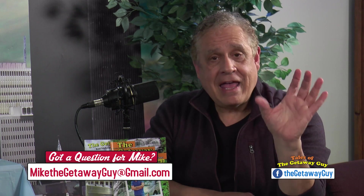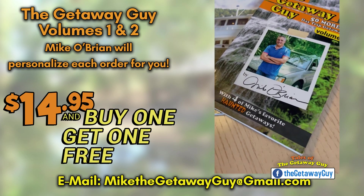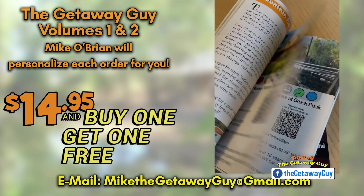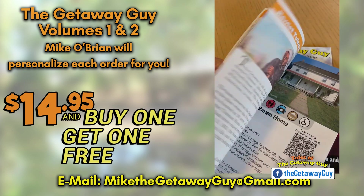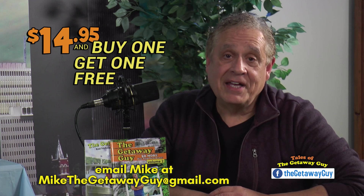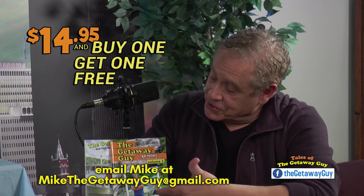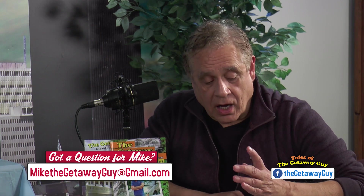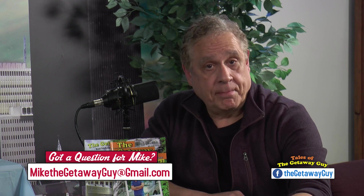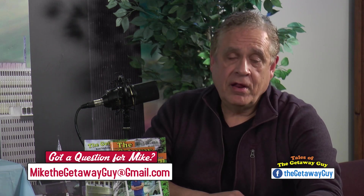If you're looking for getaways, I have 50 of my favorite getaways that I did on TV in each one of my travel books — 50 per book. There are 100 New York State travel getaways, pretty much all in New York State. They're day trips and you really need the books. They're great for the upcoming spring — it isn't that far away and you've got to start planning your day trips. What I'm doing is BOGO: you buy volume number two and you'll get volume number one for free. I'll even sign them to whoever you want. Just go to MikeTheGetawayGuy@gmail.com, email me, tell me what you need, and I'll take care of you.